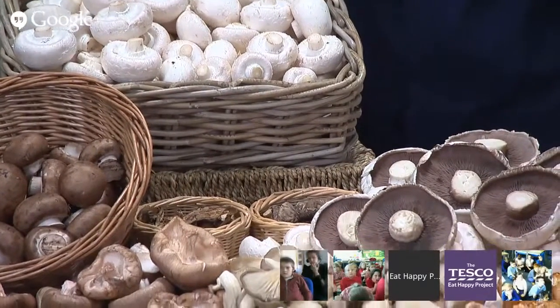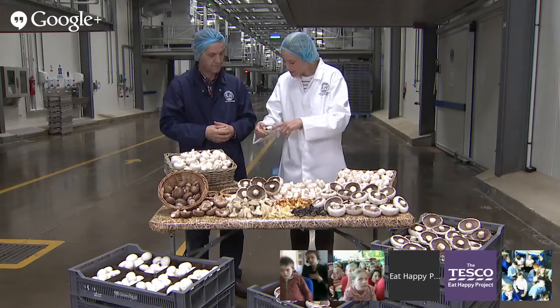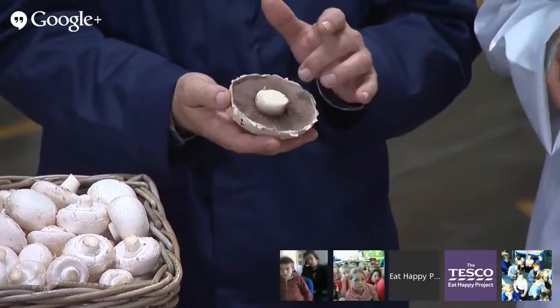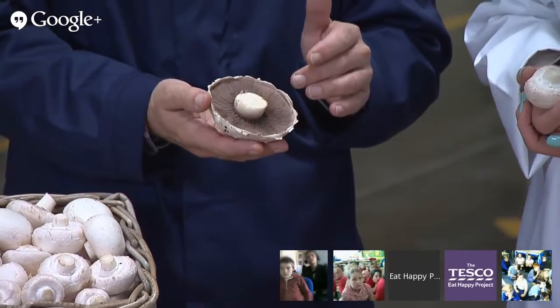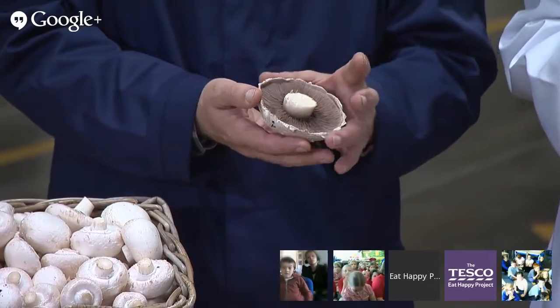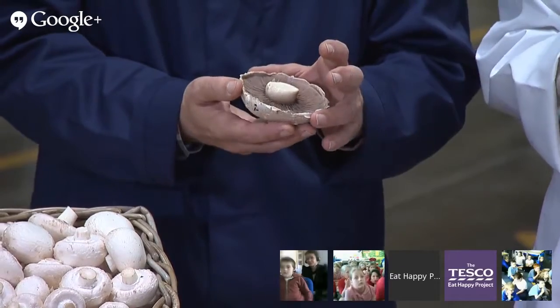We've got some shiitake mushrooms, some dried shiitake, gray oysters, yellow oysters, pink oysters, and these are autumn chanterelles, and some more dried mushrooms here. These have been grown in the UK, but originally they originate from China. I was going to say shiitake doesn't sound very English, does it?